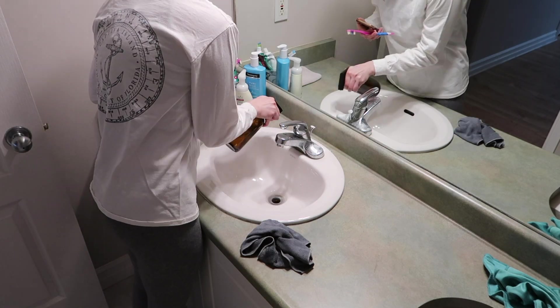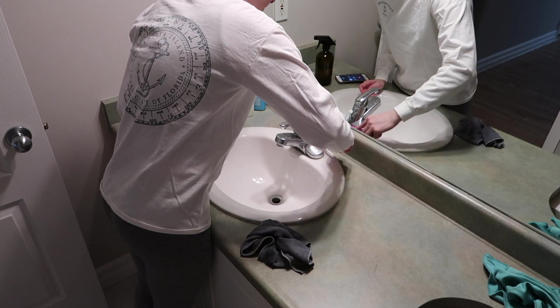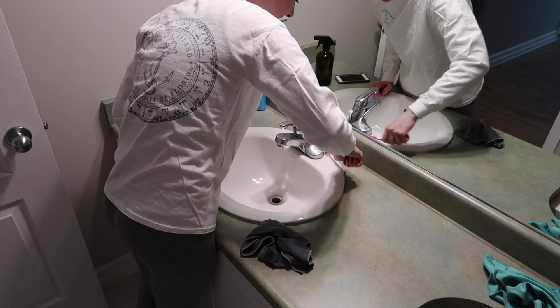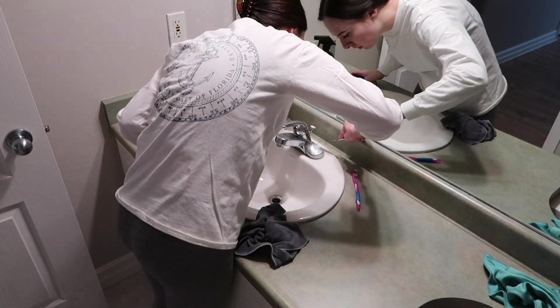I really went at my sinks today. I took some baking soda and my thieves cleaner and used a toothbrush, and then I actually wound up using a butter knife to get those hard water marks off.